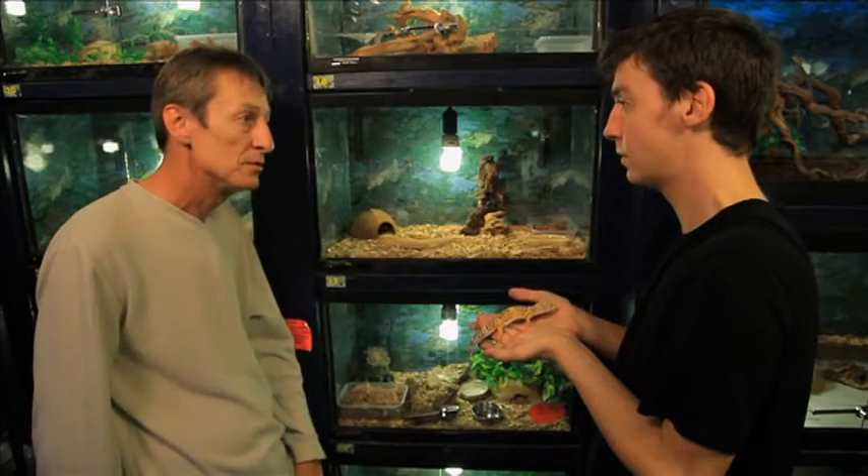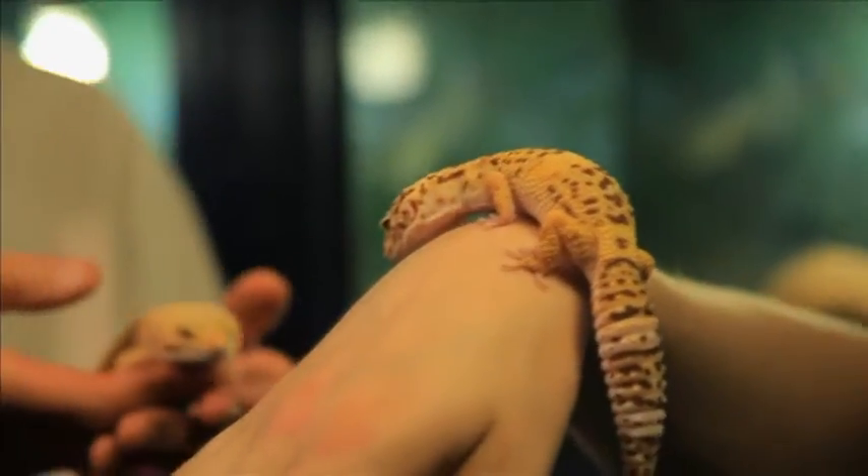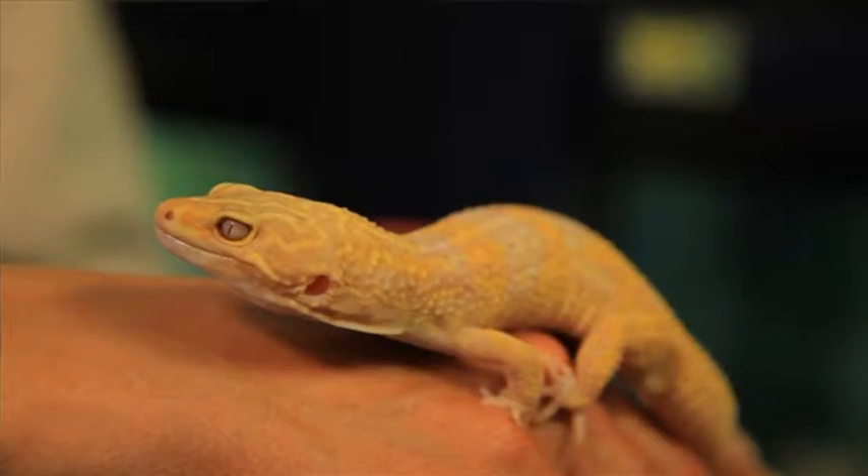Why are they so popular as pets? Well, they don't grow much bigger than this one. They eat a lot less than cats and dogs, they're really easy to handle, and they have a real personality. They're so small and cute.